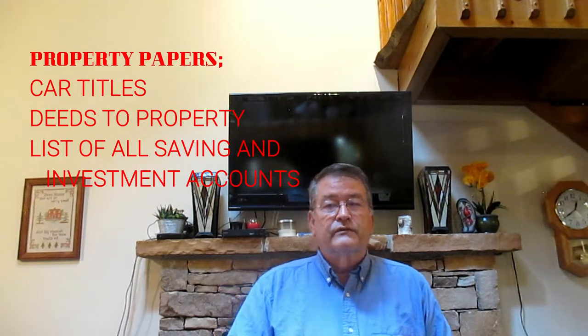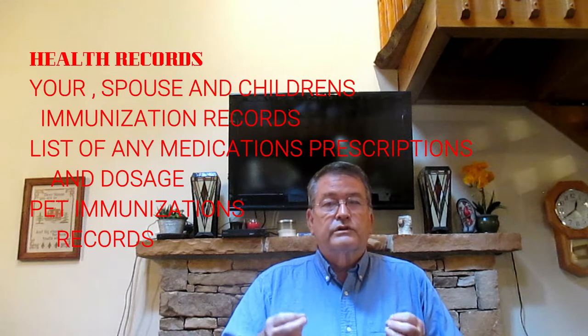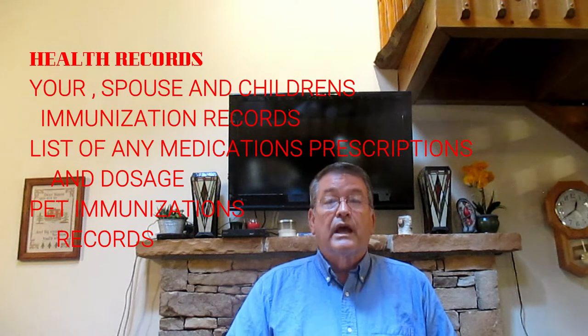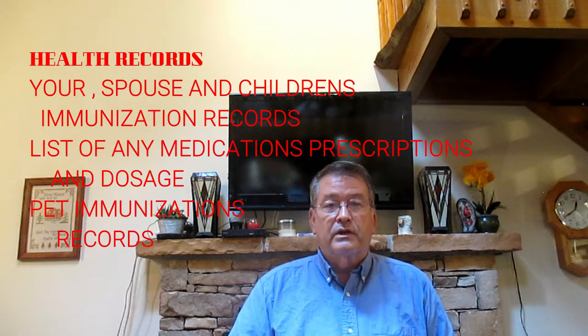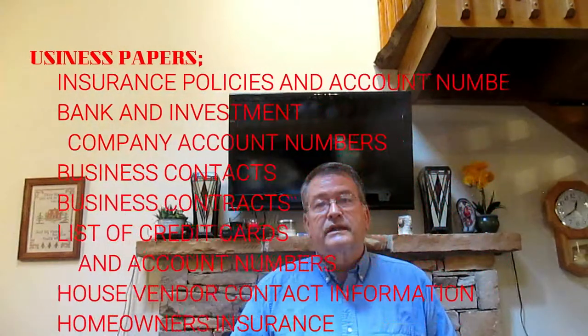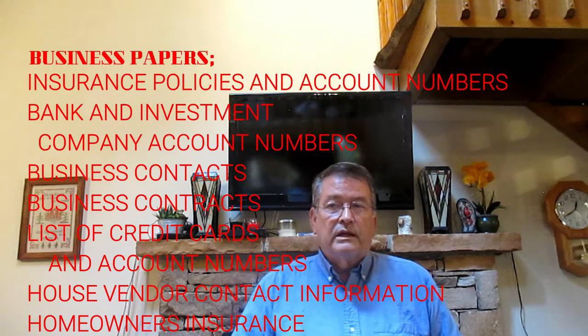Also include a list of all savings and investment accounts. For health records, include yours, your spouse's, and your children's immunization records, a list of any prescription medications you take along with the dosage, and don't forget your pets' immunization records. Business papers such as insurance policies and account numbers, and bank and investment company account numbers.